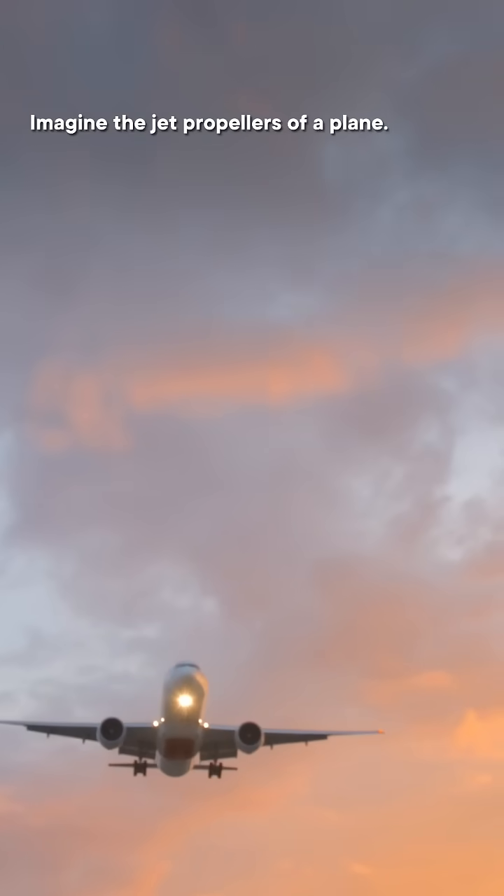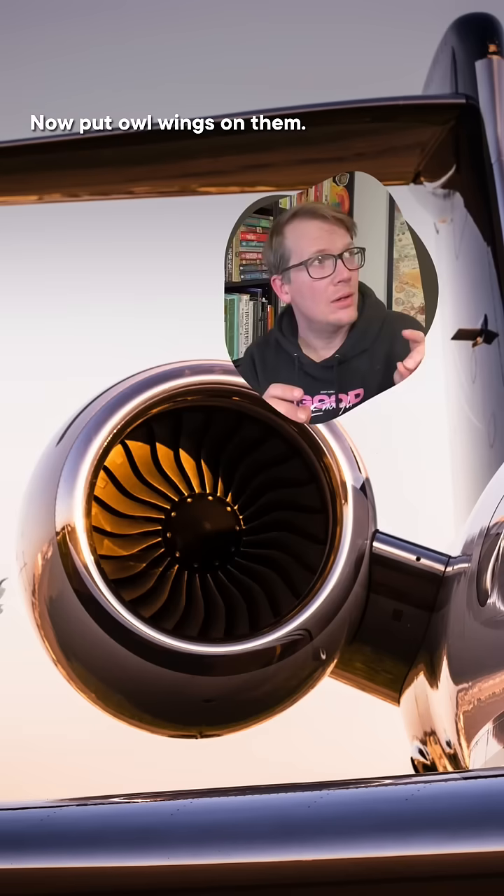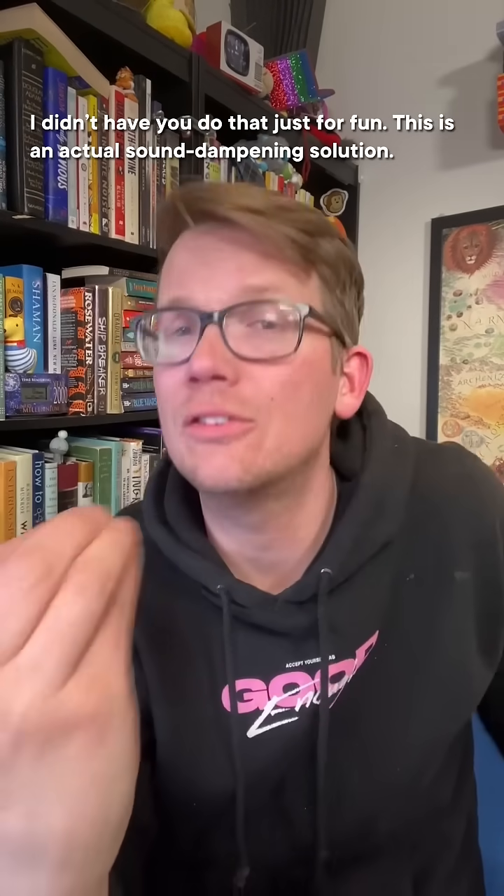Imagine the jet propellers of a plane. Now put owl wings on them. I didn't have you do that just for fun — this is an actual sound dampening solution.